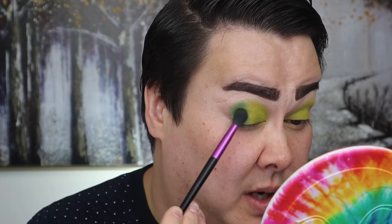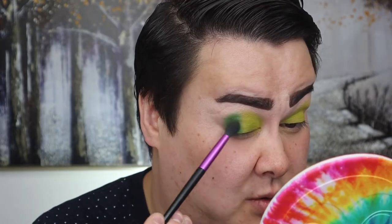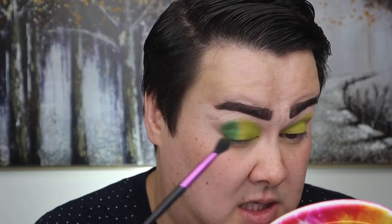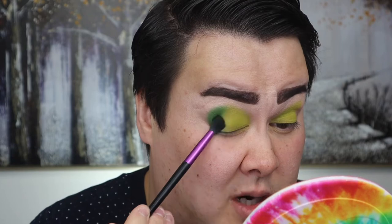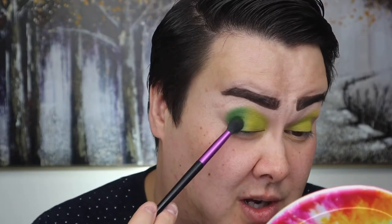Sometimes mattes lay down really nicely but then when you blend, they just blend to nothing. But this formula doesn't seem to be doing that, which is great. I think I spent $86 on these two palettes, then $25 shipping, so all up about $110 - not too bad, and you're supporting an indie brand which I love. That green is so pretty. I'm just going to blend that out a little bit - it's actually blending with that light green really nicely. It's blended itself. I'm going to do the other eye and I'll be right back.